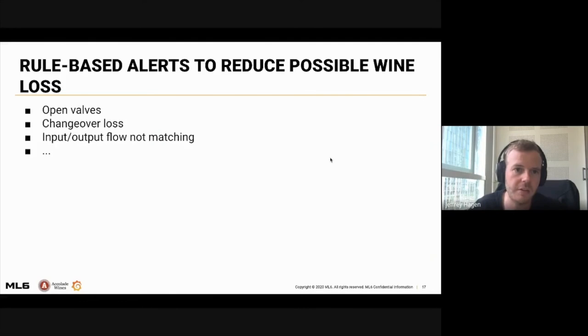Diving a little deeper into rule-based alerts: these help reduce the possible wine loss that we already know can occur. For example, when you accidentally open a wine valve, the wine flows away — you know this can occur and can warn the operator. Another example is when you change from wine type A to wine type B — you know a certain amount of wine has to be thrown away, so this loss should be within limits. Another example: if the input and output flow of the process are not matching, we know wine loss is occurring. But what about the wine loss that we don't know is occurring? For this, we can use machine learning techniques.